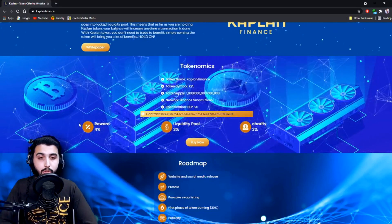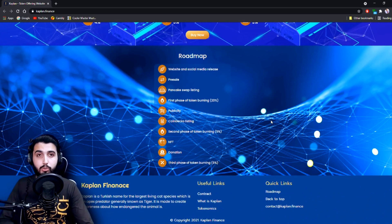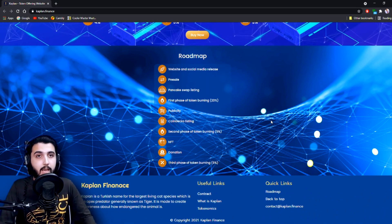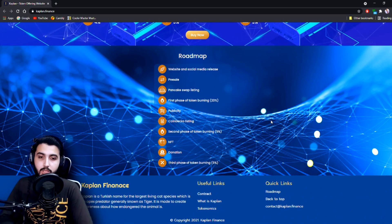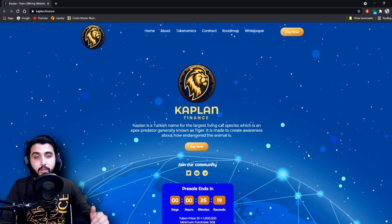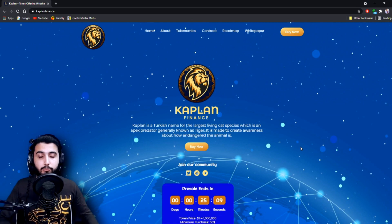Here is their roadmap: website and social media release, pre-sale, then PancakeSwap listing — right after the presale ends they will be listing on PancakeSwap where you'll be able to buy the token. Then comes the first phase of token burning at 20 percent, followed by publicity, CoinGecko listing, the second phase of token burning at 5 percent, NFT donation, and the third phase of token burning. If you missed the presale, don't worry — they'll be listed on PancakeSwap right afterwards. Hold the tokens through all three burning phases to maximize profit.